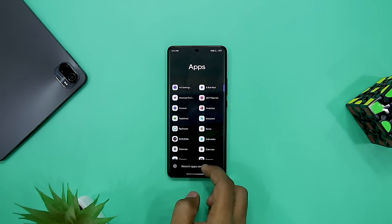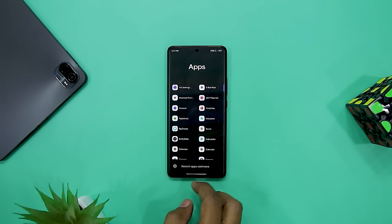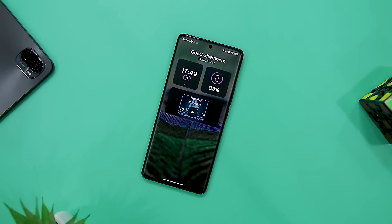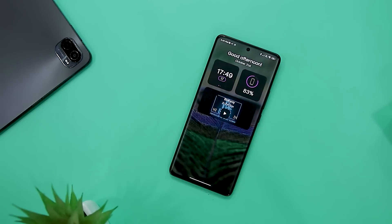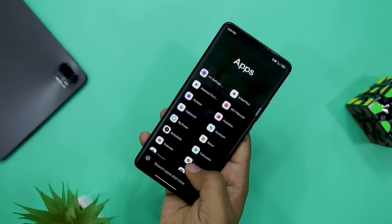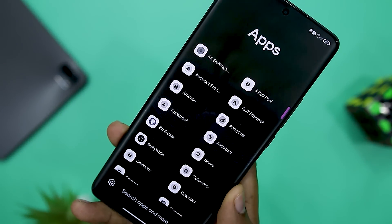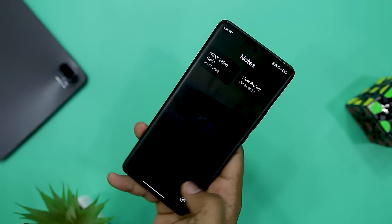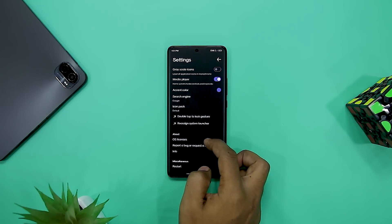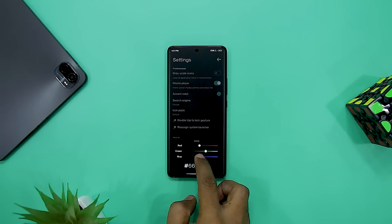There are several minimal launchers available on the Play Store; however, this one has a ton of functions while maintaining a simple appearance. The app is straightforward and designed to be used with one hand. You can choose between bright and dark modes and there is a quick swipe-up action to start a quick app search. I like the three widgets it adds to the home screen: the clock and date widget, battery percentage widget, and media player widget, which appears whenever you are playing music. You also get to opt for a grayscale scheme if you need to give your eyes a rest. However, if you are big on customization, you should avoid this launcher as it focuses on minimalism.